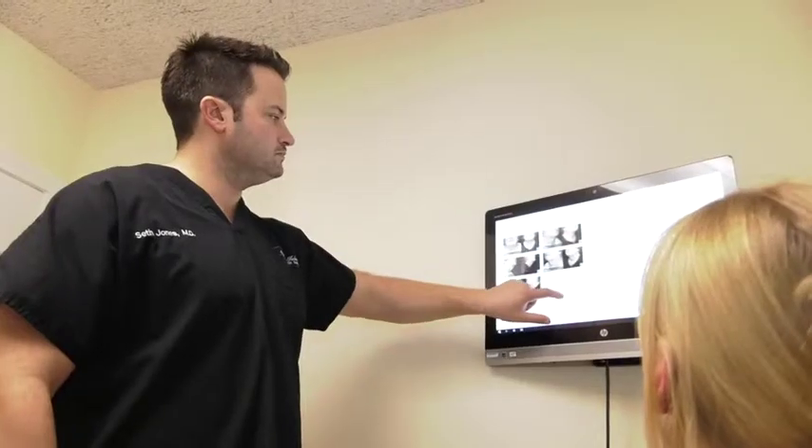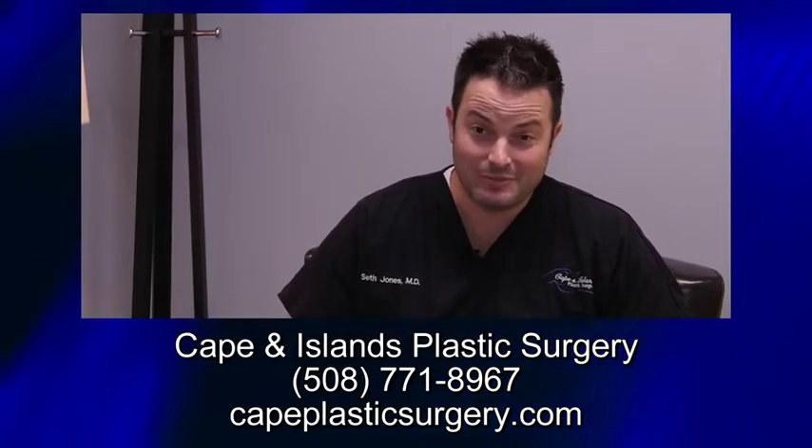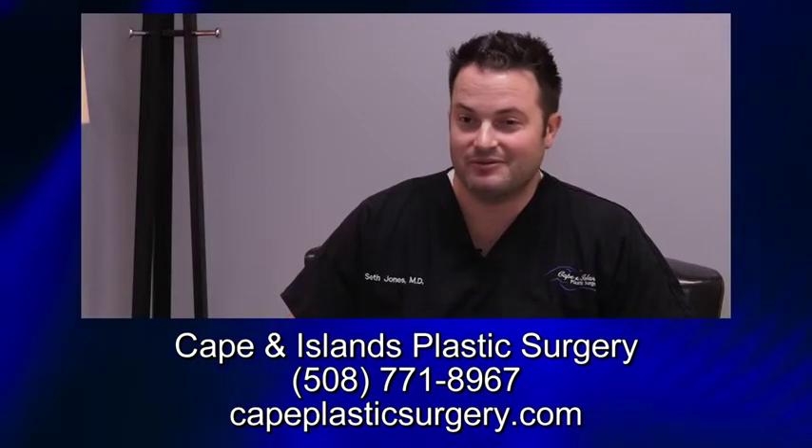We discovered why CoolSculpting is becoming a very popular option and the benefits of treatment. It's different from liposuction because when I talk to someone about liposuction, I have to tell them there's anesthesia involved, there's needles, there may be incisions. Most people are very interested in options where they don't have to have any of those. With CoolSculpting, you come in for treatment, get it done within a period of 35 minutes to an hour, and you're off — you can go run a marathon the minute after.